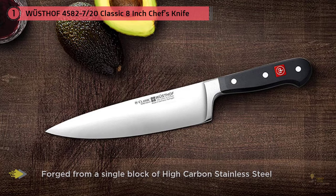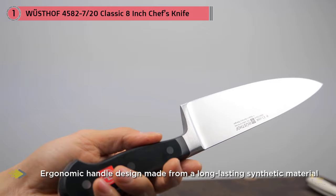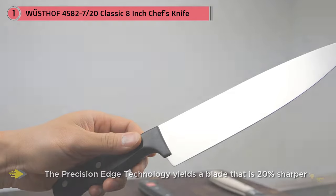Far and away the best at those two tasks of all the knives I tested. If you cook big cuts of meat often, one of these is probably the best for you. They're good all-round — there's nothing they can't do. It's just that I find them less easy to work with, and for some tasks, less than ideal.